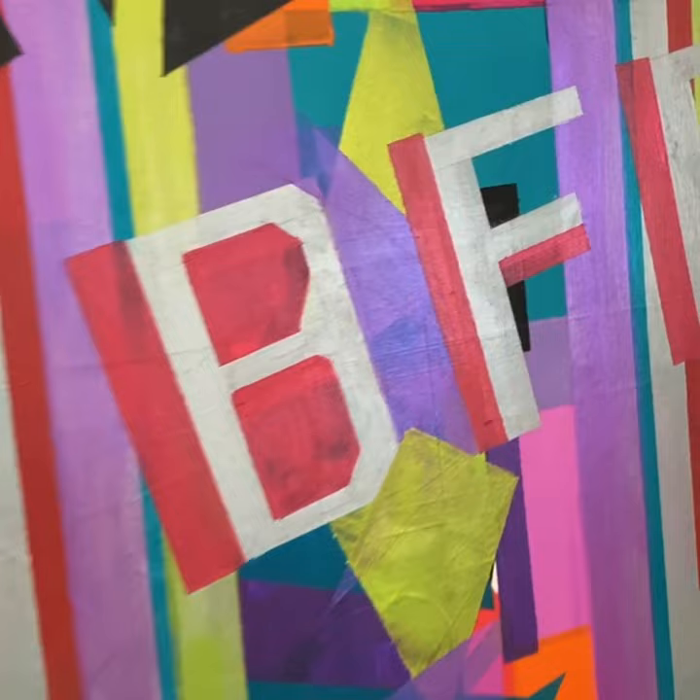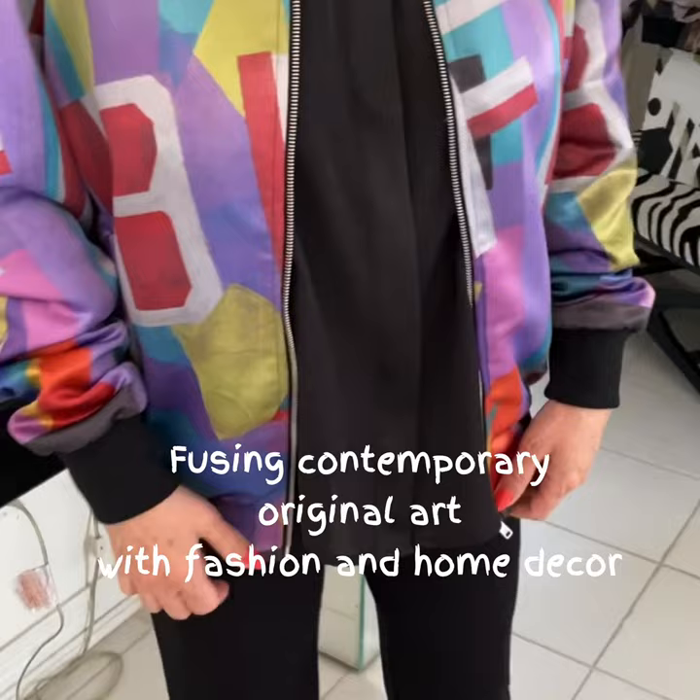It's a beautiful painting which I created — BFF, Best Friends Forever. And I wanted to incorporate it on a beautiful bomber jacket. It's satin.